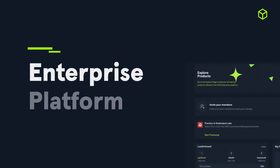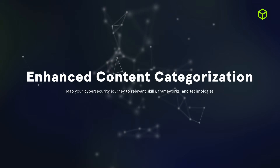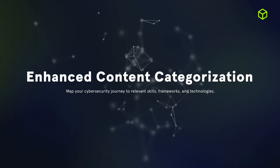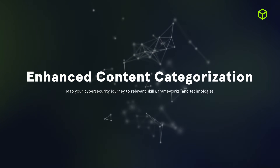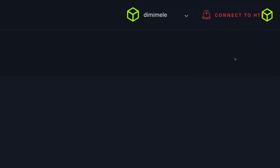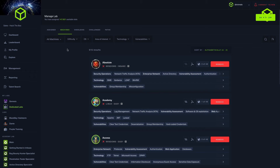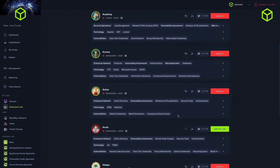Let's dig in with the latest updates on the Hack the Box enterprise platform. One of the major updates to the platform providing you with improved reporting and user experience was enhanced content categorization. Enhanced content categorization maps relevant skills to your cybersecurity development plan and business objectives. With this new enabler, you can assign relevant content with ease utilizing skills tags and detailed overviews mapped to particular skills.